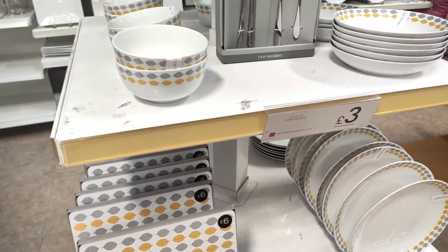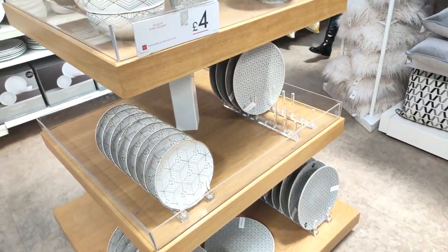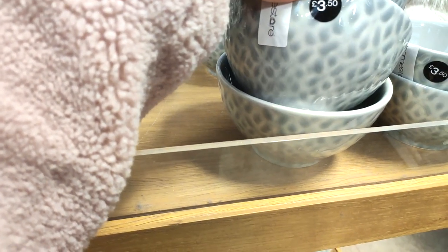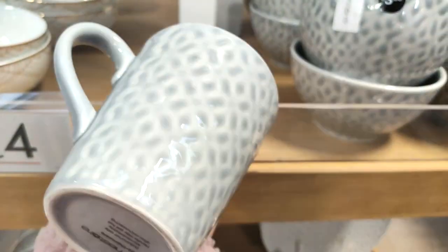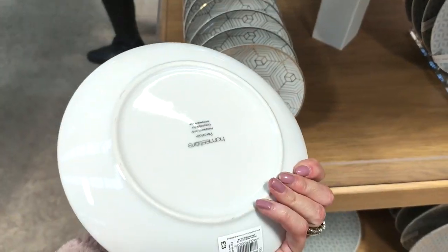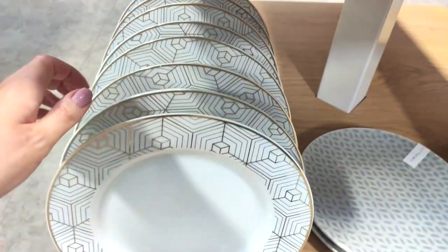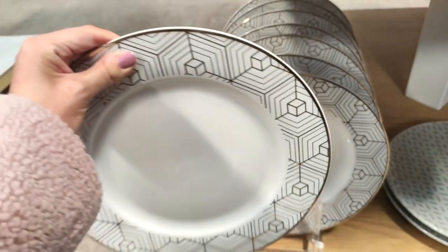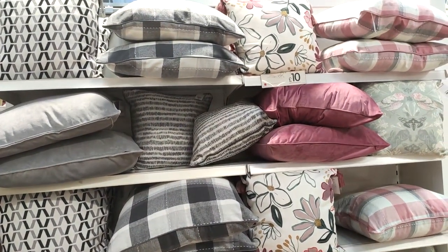They have a lovely grey and mustard kitchenware set and also a geometric style print one. I loved these grey bowls at £3.50 — they'd go in any kitchen — and they had matching mugs. The detail on the geometric set is gorgeous — smaller plates were £3 and bigger plates £3.50. An absolute bargain if you want to zhuzh up your kitchen.